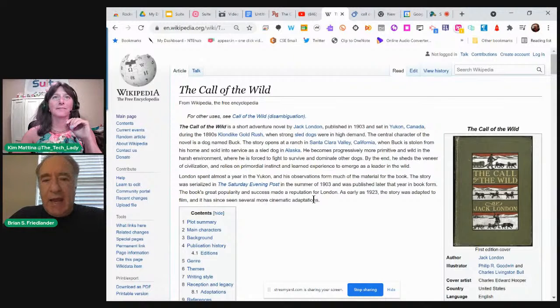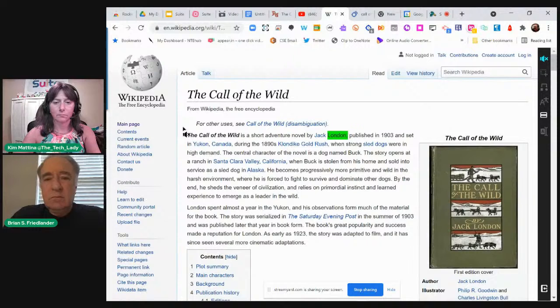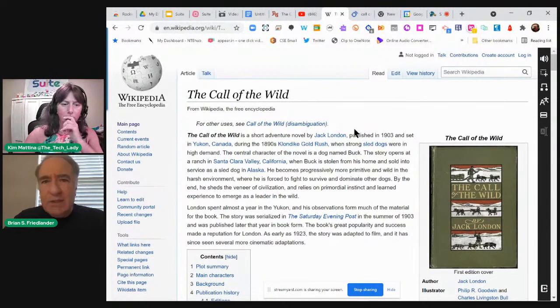Let's imagine a student in seventh or eighth grade is reading The Call of the Wild and has difficulty with reading — maybe a diagnosis of dyslexia. I'm going to turn on Snap and Read, a tool published by a company called Don Johnston. You'll see a new set of tools opening in the right pane. When I click on the text-to-speech tool, it reads: 'The Call of the Wild is a short adventure novel by Jack London, published in 1903 and set in Yukon, Canada, during the 1890s Klondike Gold Rush.' The student can use this to help them read the text, with options to speed it up or slow it down.